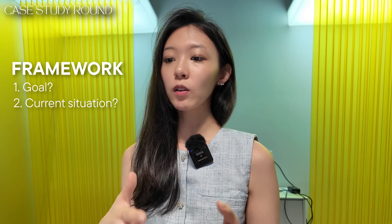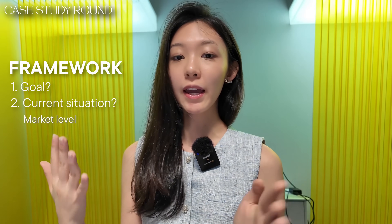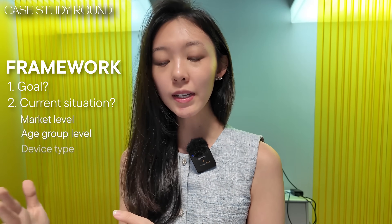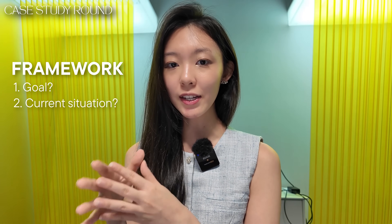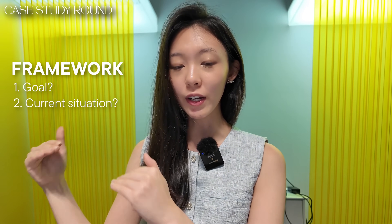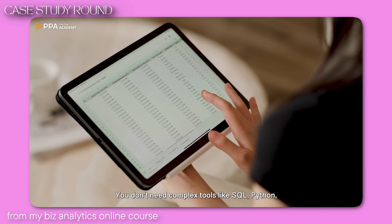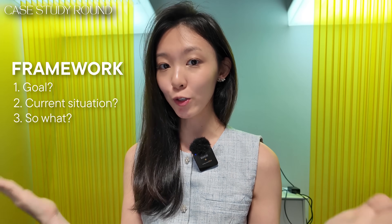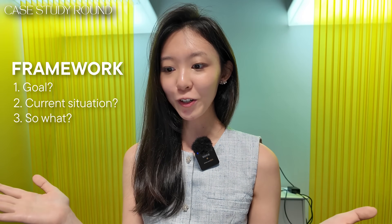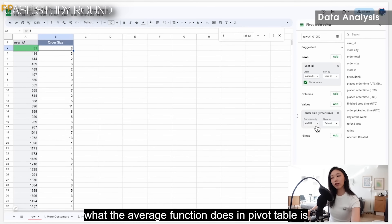Start by understanding what current users look like — breaking down by market, age group, device type, and content type. That gives you a sense of where to focus and what opportunities and insights you can extract from each lever. Once you pull the data, ask yourself: what patterns and trends am I seeing? And critically — what's the 'so what'? Why does this insight matter for the business? I cover this in depth in my case study resources with real raw data you can work with.